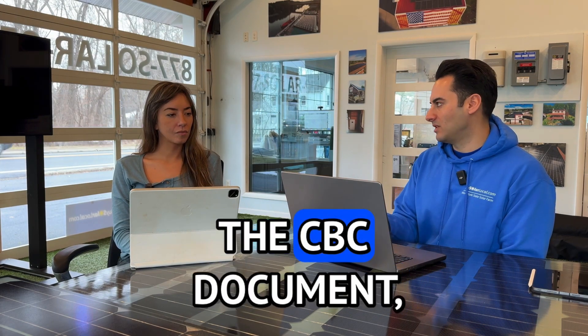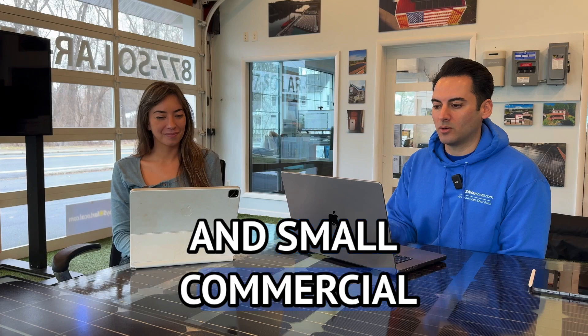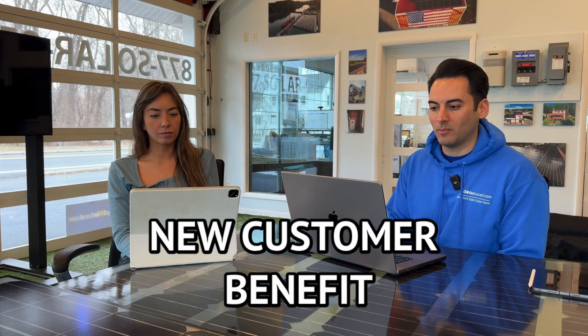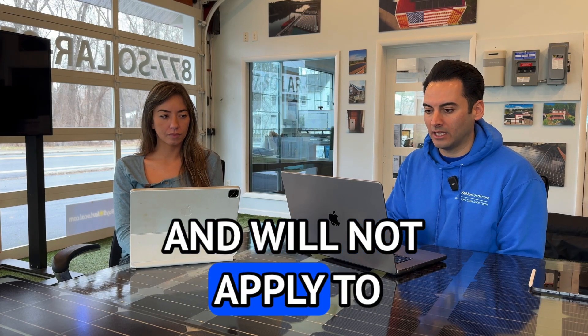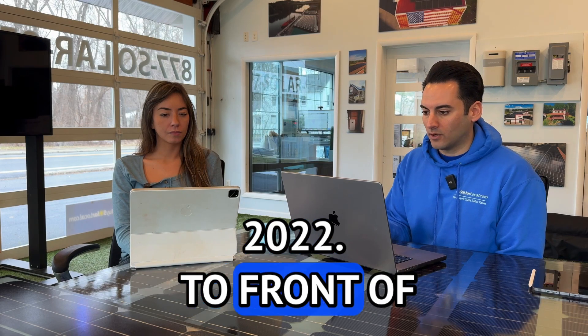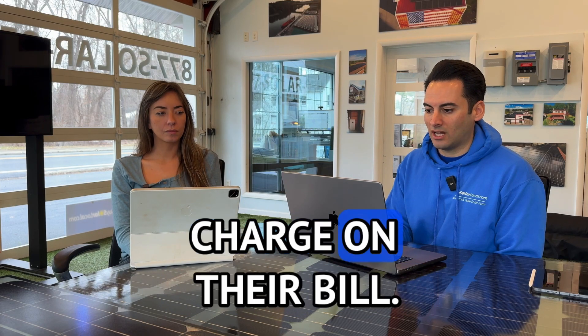I'm going to read exactly what is on the CBC document. Residential and small commercial customers who interconnect solar PV at their site on or after January 2022 will be subject to a new customer benefit charge — CBC billing item. The CBC is calculated based on the project's DC system size, and will not apply to customers who interconnected solar PV systems before January 1st, 2022, to front-of-the-meter projects such as community solar, or commercial accounts with a demand charge on their bill.